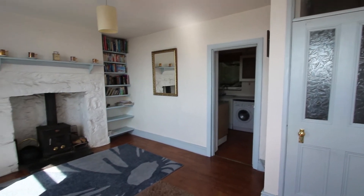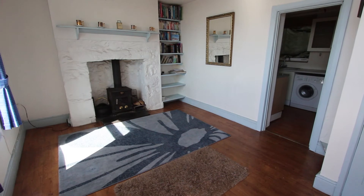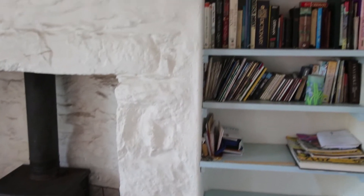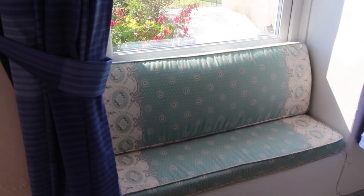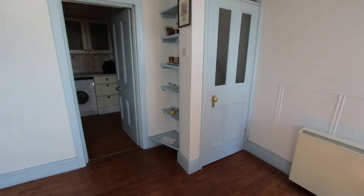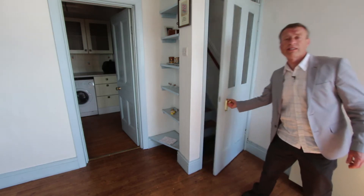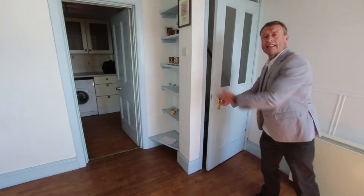Not only have you got the sound of seagulls in the background nearly all the time to remind you that you're by the beach here, but this colour scheme of sea blue is throughout the cottage from top to bottom. I love it. Now the cottage has got the simplicity of electric storage heaters here. From the lounge this door opens and takes you to the staircase, and then we've got the kitchen out the back here.